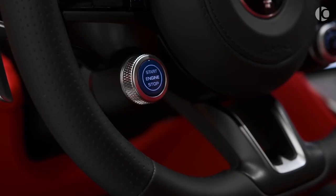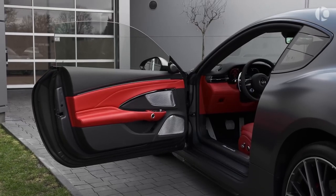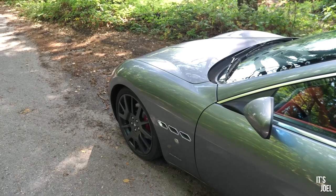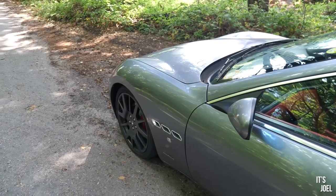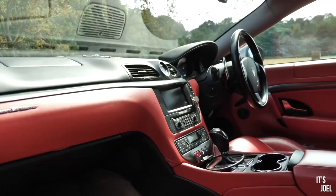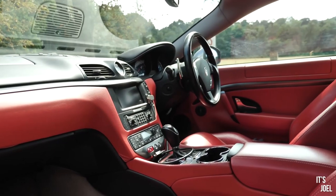The Gran Turismo's price point reflects its exceptional craftsmanship and exclusivity, starting from approximately $175,000. It caters to discerning drivers who value automotive excellence and a unique driving experience. Step inside the Gran Turismo, and you'll be greeted by a luxurious and driver-centric cabin. Supple leather upholstery, intricate stitching, and carbon fiber accents create an ambience of sophistication and sportiness.